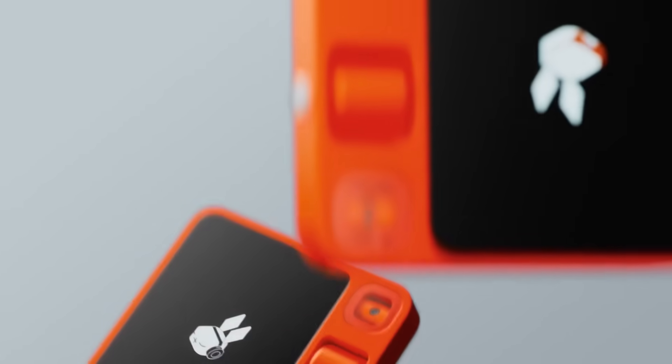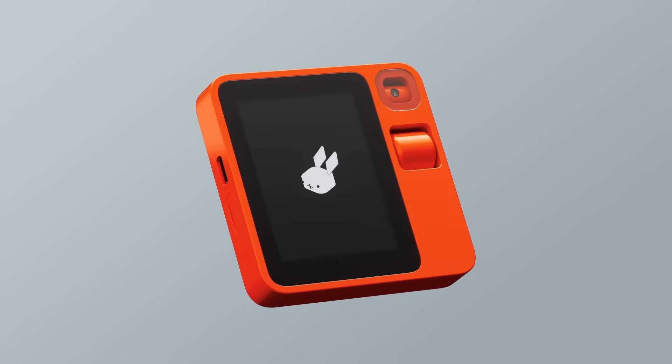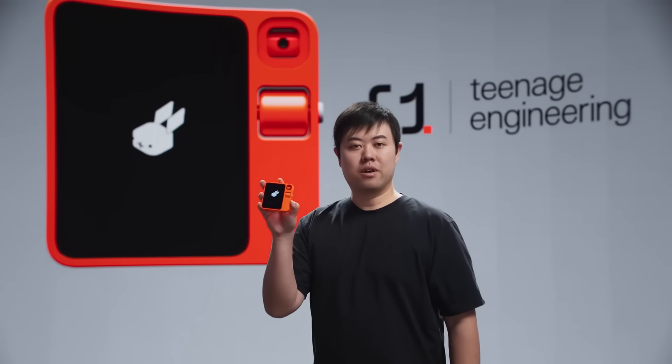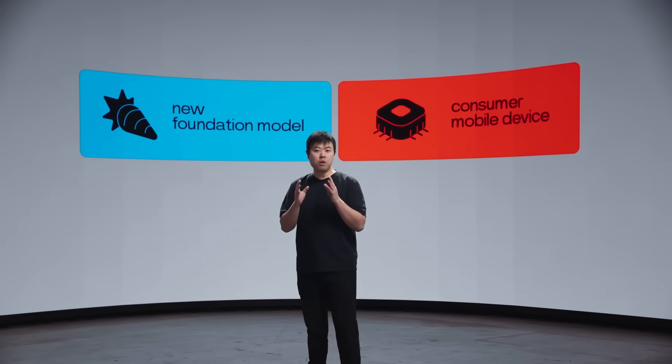The Rabbit R1 is made possible by the recent advancements in AI, the large language models that have emerged, the emergence of AI agents, and of course over a decade of collecting data on almost every single thing on planet Earth and its every inhabitant. This device comprises a software component and a hardware component that synergize to create a new computing paradigm — one so intuitive that even your great-grandmother could use.